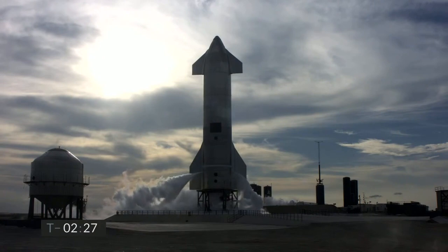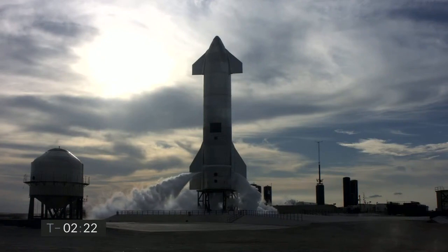Just 30 seconds, finishing up propellant loading, and we are now closing the fuel and oxidizer fill valves to the vehicle. Everything continues to look good on Starship 10.